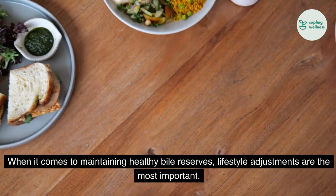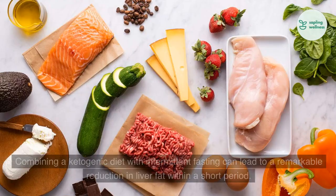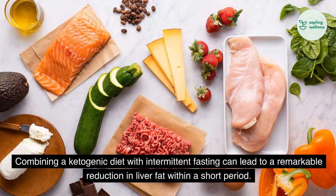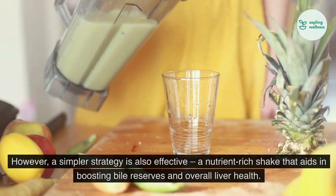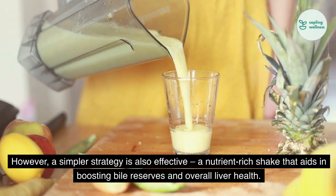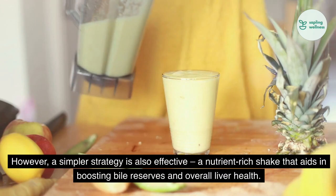When it comes to maintaining healthy bile reserves, lifestyle adjustments are the most important. Combining a ketogenic diet with intermittent fasting can lead to a remarkable reduction in liver fat within a short period. However, a simpler strategy is also effective: a nutrient-rich shake that aids in boosting bile reserves and overall liver health.